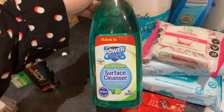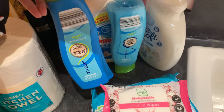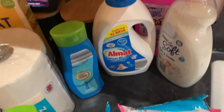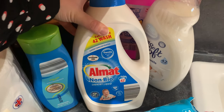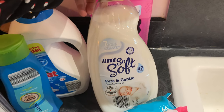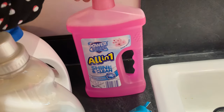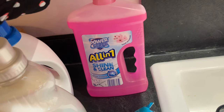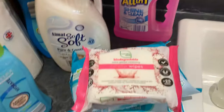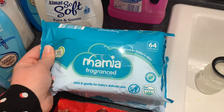I also got a jumbo kitchen towel, some shampoo and conditioner — I went for the dry hair one — a family pack of non-bio laundry liquid doing 42 washes, some Amato soft pure and gentle, and some all-in-one shining clean which I use for the bathroom and diluted in my spray mop for the floors. This one is in the fresh blossom scent.